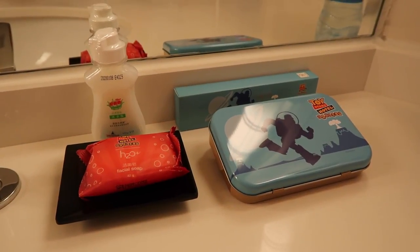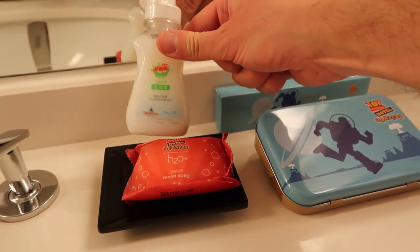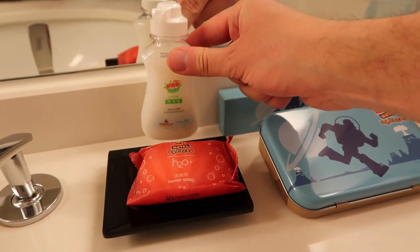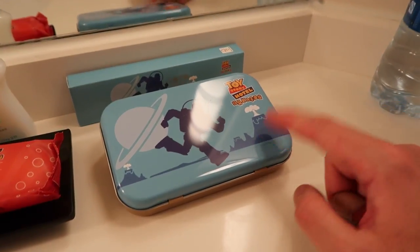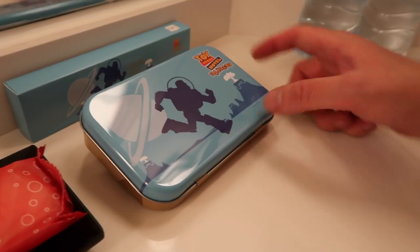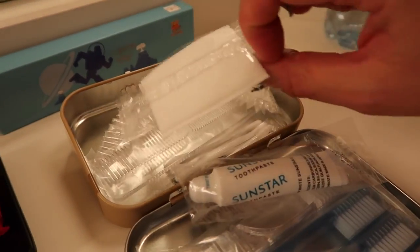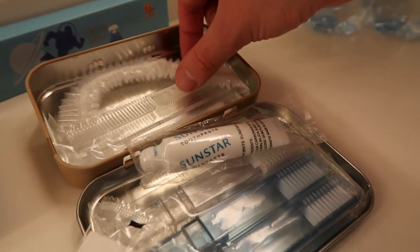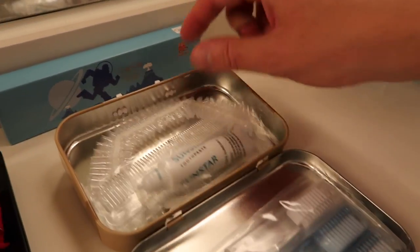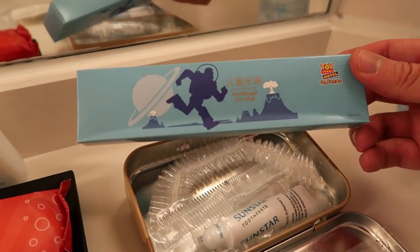Over here we have more amenities. We have our bar of soap, and then there's something I'm not sure about — I haven't opened it yet and there's no English on it, except for saying that it's Shanghai Disney Resort on the bottom left. And then we have this tin container that you can keep — Buzz on it, Toy Story Hotel. Inside there's toothbrushes, some toothpaste, cotton swabs, Q-tips, a comb, and a shower cap. And then up here we've got some more toothbrushes, and this is for kids.